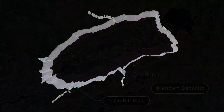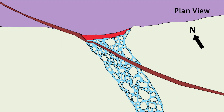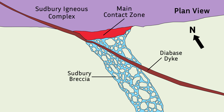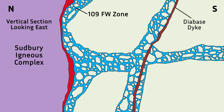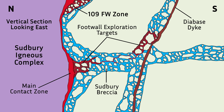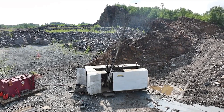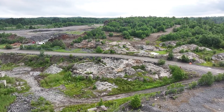At Crean Hill, it is within the footwall rocks of the impact structure that Magna Mining is focusing its current exploration efforts. Historically, mining has focused on the contact nickel deposits at the base of the Sudbury Igneous Complex. More recently, the 109 footwall zone was discovered and is an example of a copper and precious metal-rich deposit hosted in Sudbury breccia within the footwall of the main contact ore body. These Sudbury breccia units can extend for several kilometers into the footwall rocks and can form pathways for significant mineralization to move out into the footwall environment. Because historical exploration in Sudbury has focused on the contact deposits, the footwall environments remain relatively underexplored.